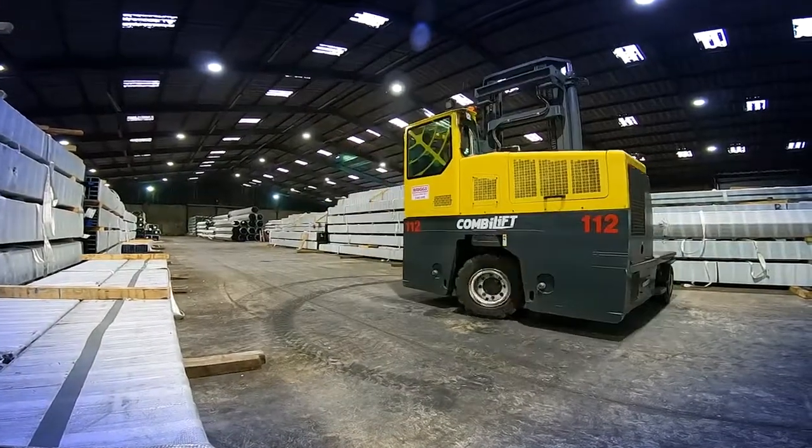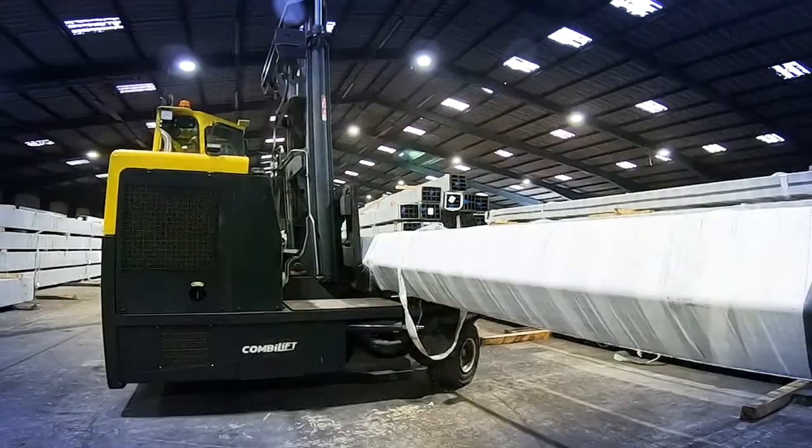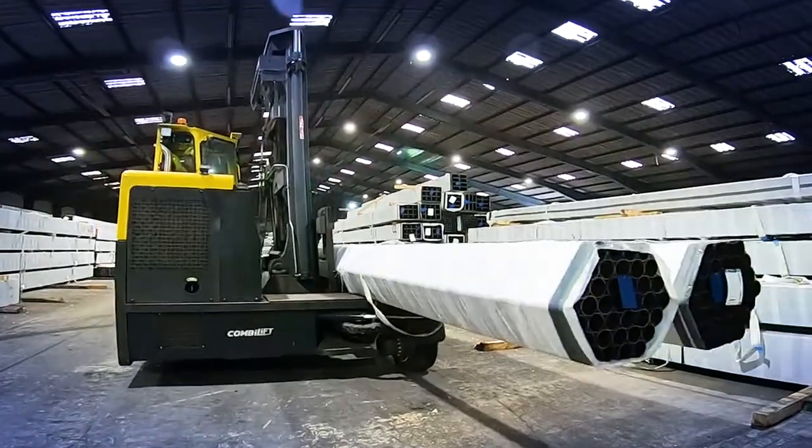The Port is extremely happy that this has had a positive impact on operational efficiency and has helped to reduce our carbon footprint. Indeed, we can look at the environmental efficiency of the Port.